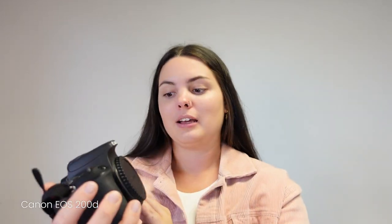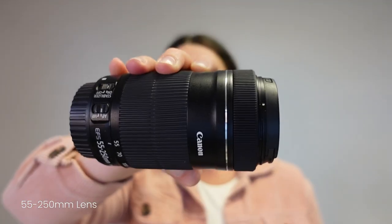Next up is my pride and joy which is my SLR. I've got the Canon EOS 200D. This is hailed as one of the best beginner and travel cameras because it's so lightweight — I think it's only a few hundred grams. It comes with a lens kit including the 18 to 55 millimeter lens as well as the zoom lens which is 55 to 250. I think this is a quite reasonably priced camera.